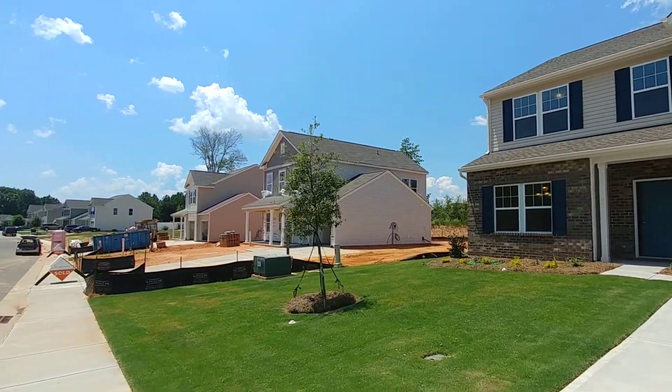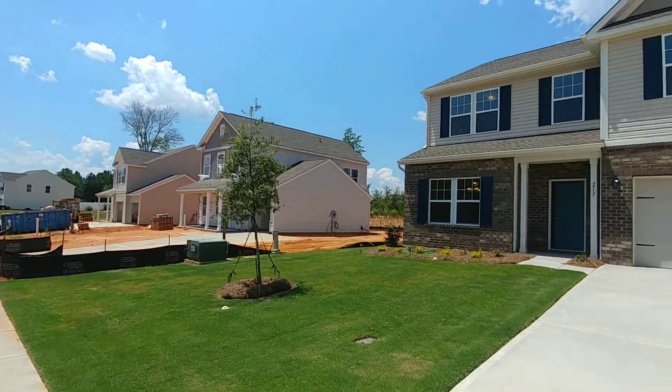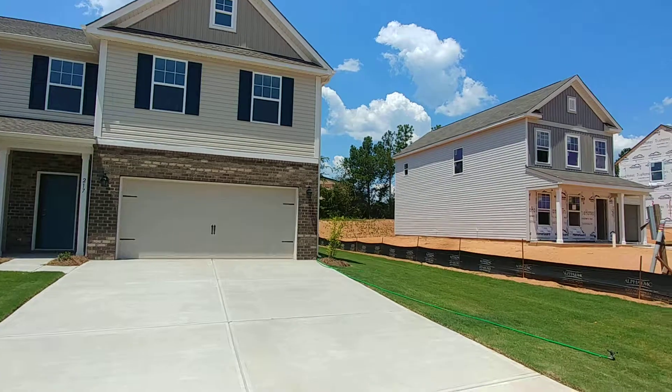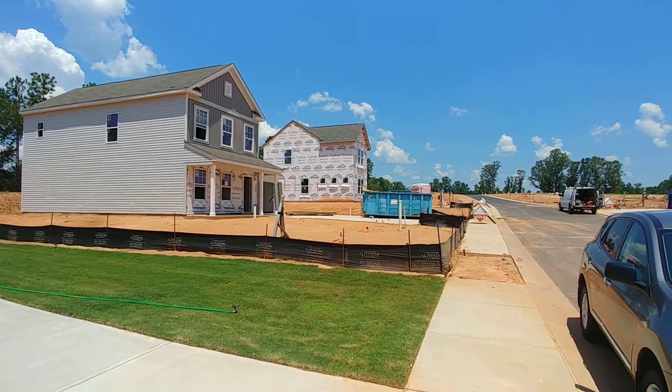This neighborhood is selling like crazy. I know a lot of it has to do with the price point, but this is a lovely area. They've got good schools, and I think people look at a lot of that when they go in to purchase a home.